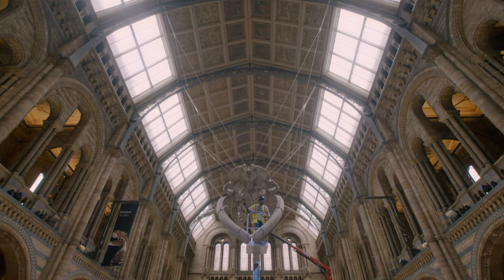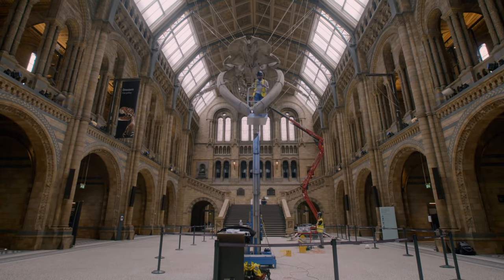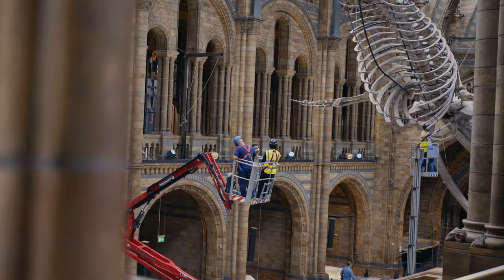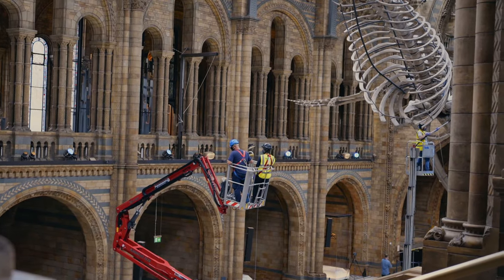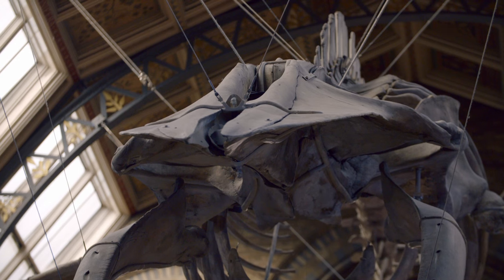Over in the museum's main hall, the conservation team have been investigating the cracks in Hope, the museum's 130-year-old blue whale. Now, Head of Conservation Lorraine is giving the museum's star exhibit a final inspection.